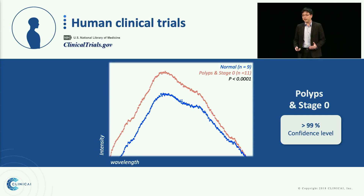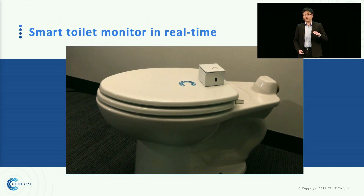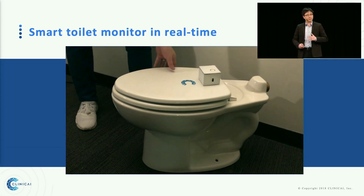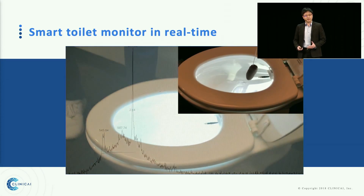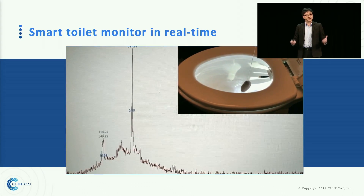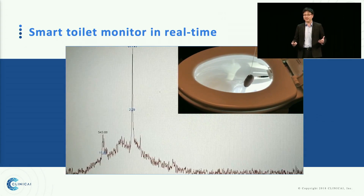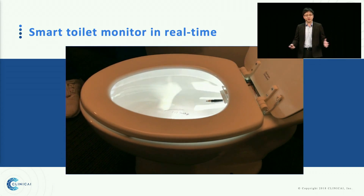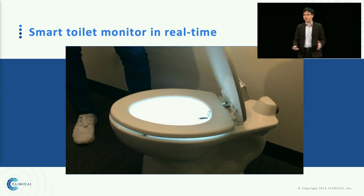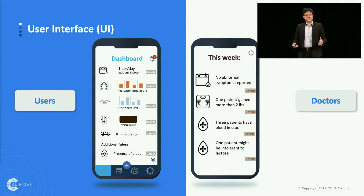Yes, we can actually detect pre-cancerous polyps, again with very high confidence, and our team is super excited about this data. Our device attaches on the toilet lid. When you open it, it automatically turns on, and the sensor wraps underneath the toilet seat. We are providing the most comfortable and continuous stool analysis for health monitoring and colorectal cancer detection. When you finish, you close the lid, and it will automatically turn off.